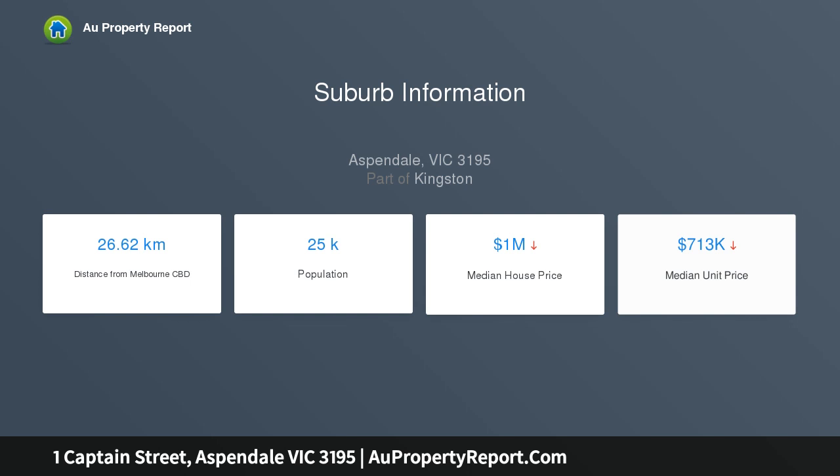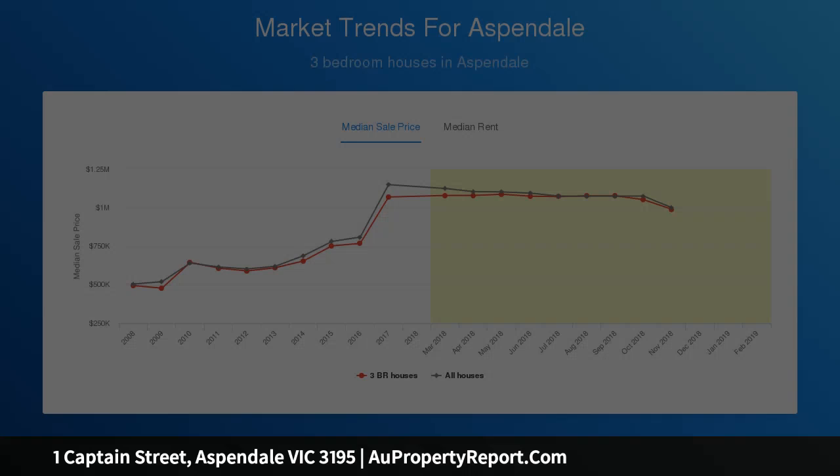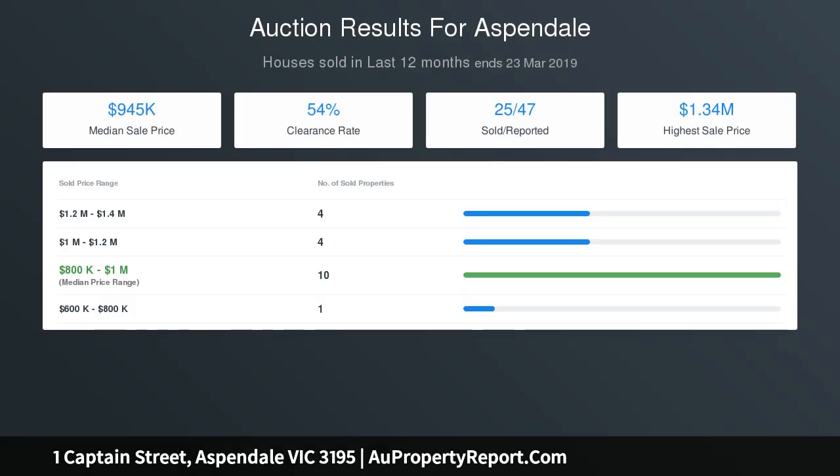A large laundry, ducted heating, cooling, shed and large double garage are also included. With a long 40 metre north facing boundary to 2 Ebb Street, the approximately 911 square metre corner allotment of land gives options galore.